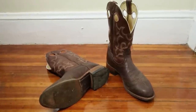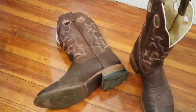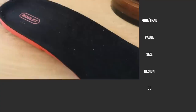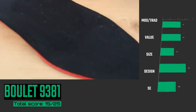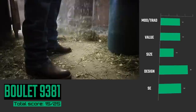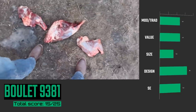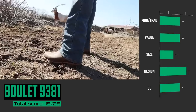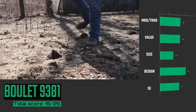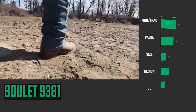Coming in at number 10 is the Boulay 9381. This model isn't as traditionally made as some of Boulay's older models since it does have a removable foam insole, but I've had Boulays for more than 10 years, and this has similar qualities showing it's ready to last a long time and be a good return on investment. They still only have two widths for this boot, but I love the hybrid outsole and the roper-esque look with a toe bug as well. It's not a super attractive boot, but it's very versatile and fun to wear.